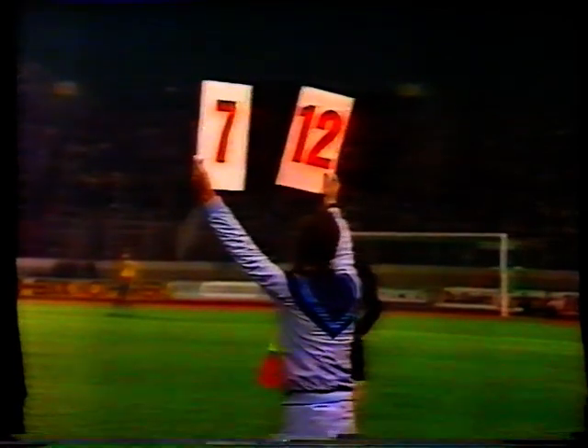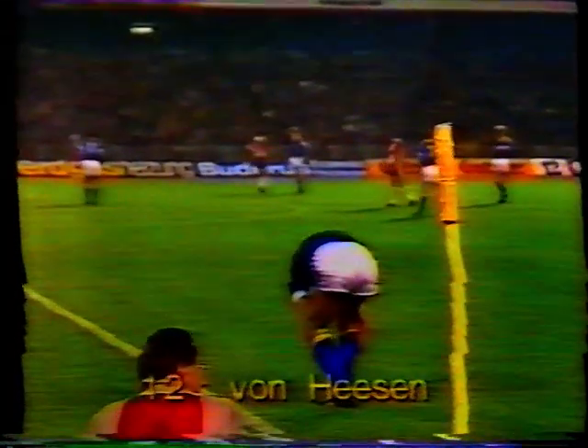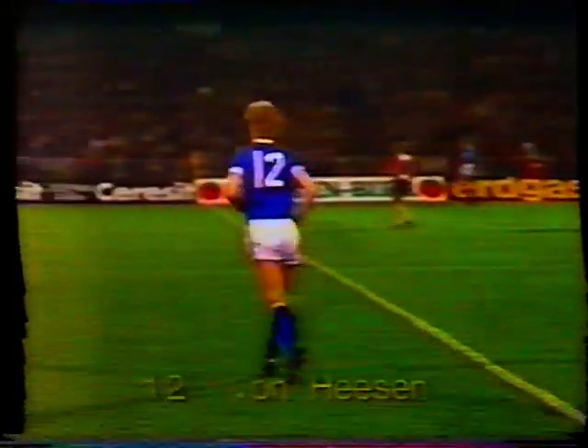A very early substitution being made by Hamburg — presumably an injury which was kept secret, because with only 26 minutes gone it seems strange to say the least that they should have made a tactical substitution at this early stage. Malewski's gone off and Von Hasten has taken his place, number 12.